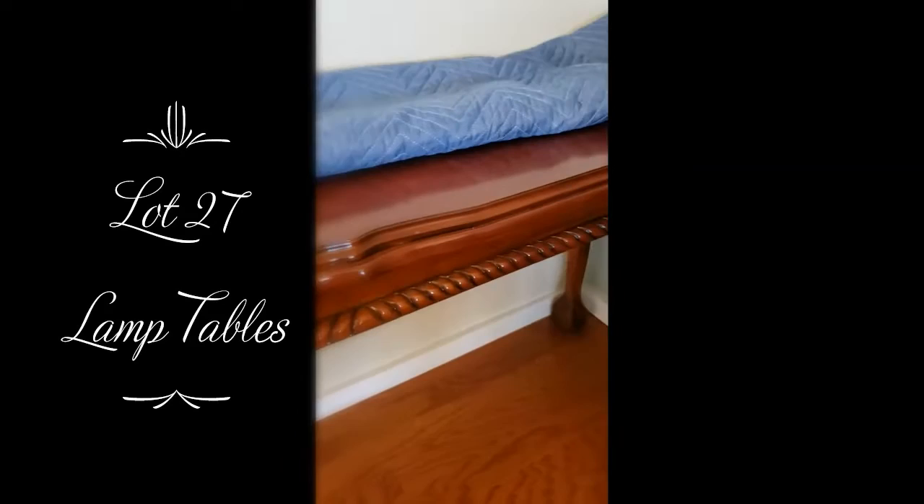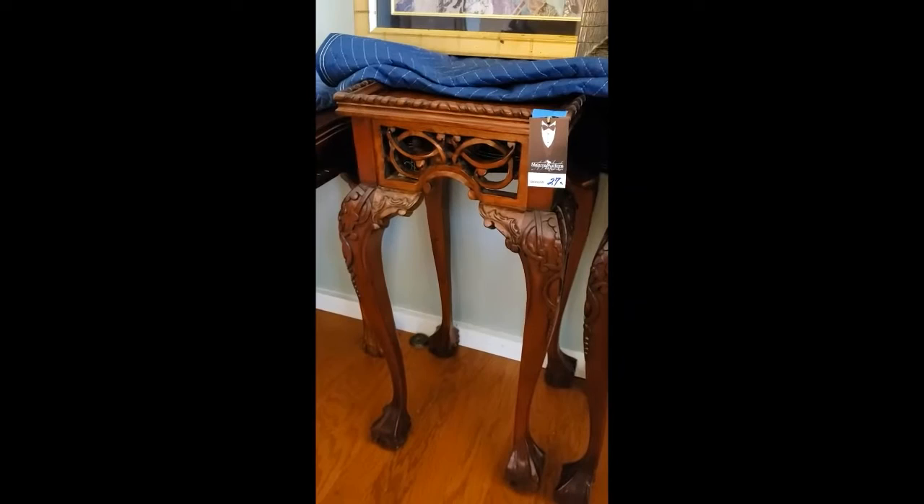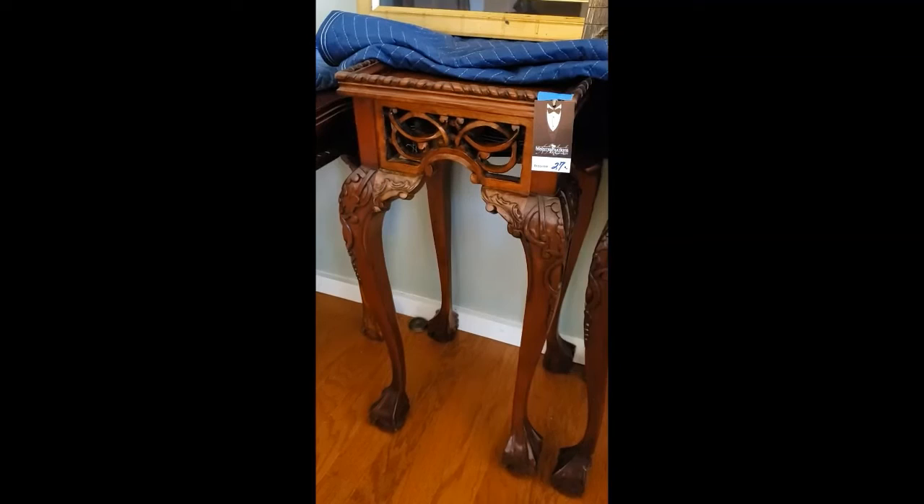There's nice carving on the corner. Then next to it, I'll show you the pair — there's a pair of these. These are lamp tables essentially, or end tables. They're the right height for the sofa that we're also selling, the Chippendale sofa. You can see these are also ball and claw feet with cabriolet legs, and they're nicely carved.